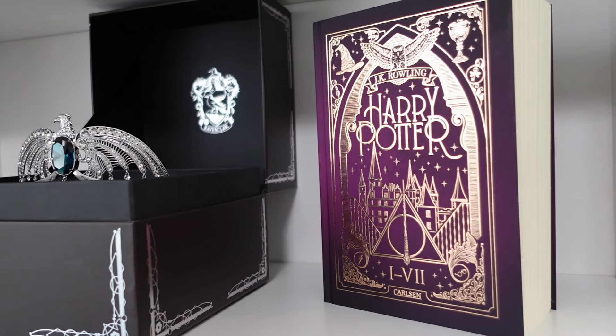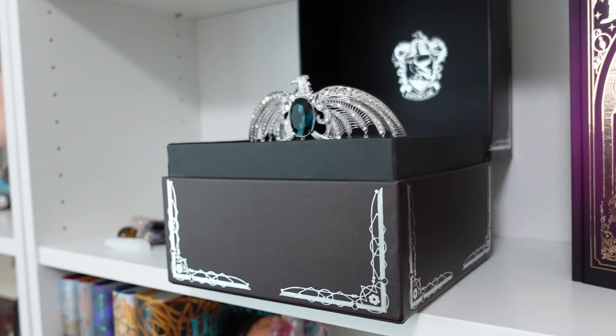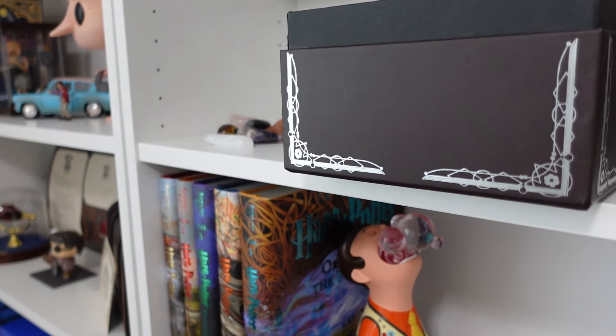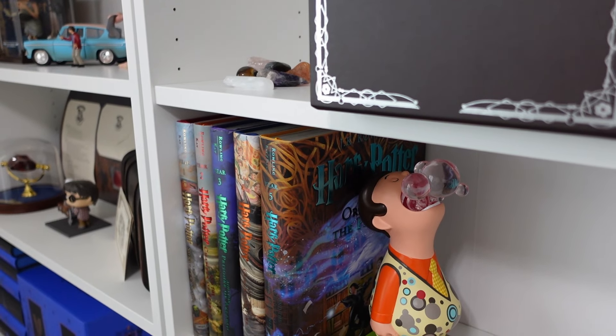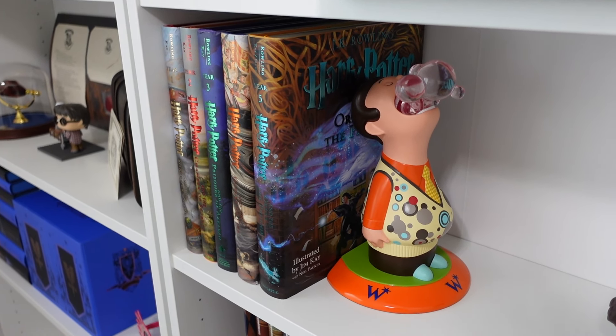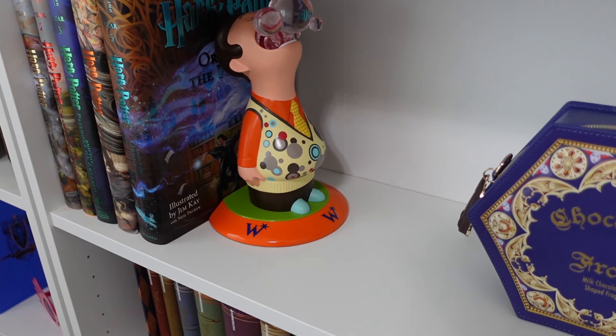Hey guys, welcome back to my channel. So today I wanted to share with you guys a behind the scenes look at my YouTube slash Harry Potter collection room. Now I do want to say that I am incredibly grateful to have this space in my home where I can relax and where I can create. So hopefully you guys enjoy this video.